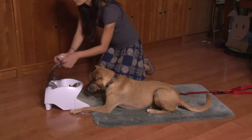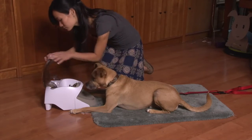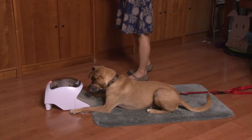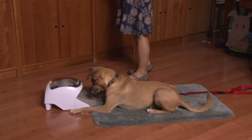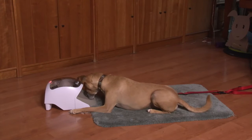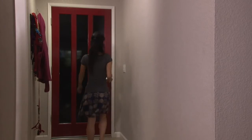Start with your dog lying down on the rug and the machine set to fixed interval, with a treat rate set to dispense treats every three seconds. Start the one-minute session by pressing the Down Stay button, and then while the dog's focused on eating the treats, practice walking to and from the door.